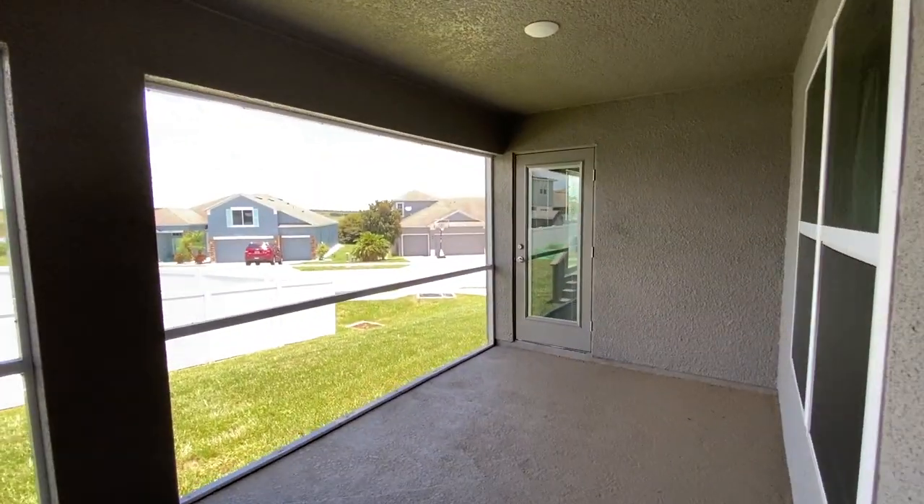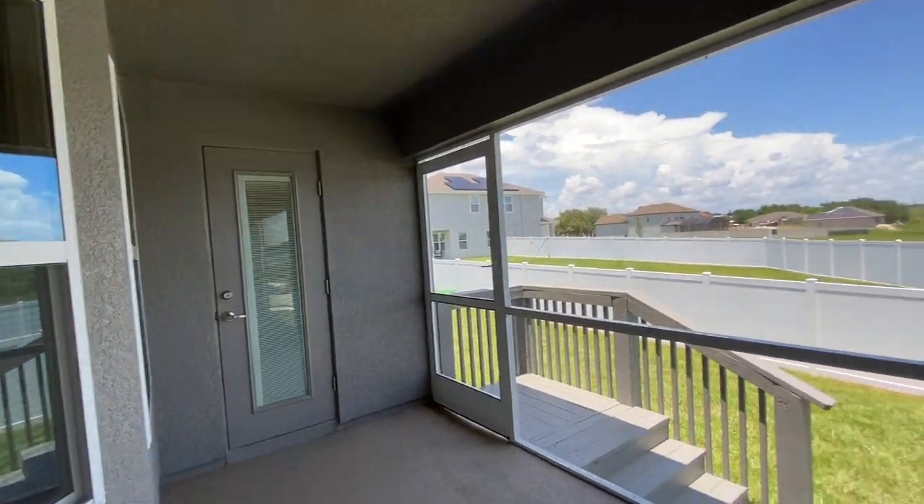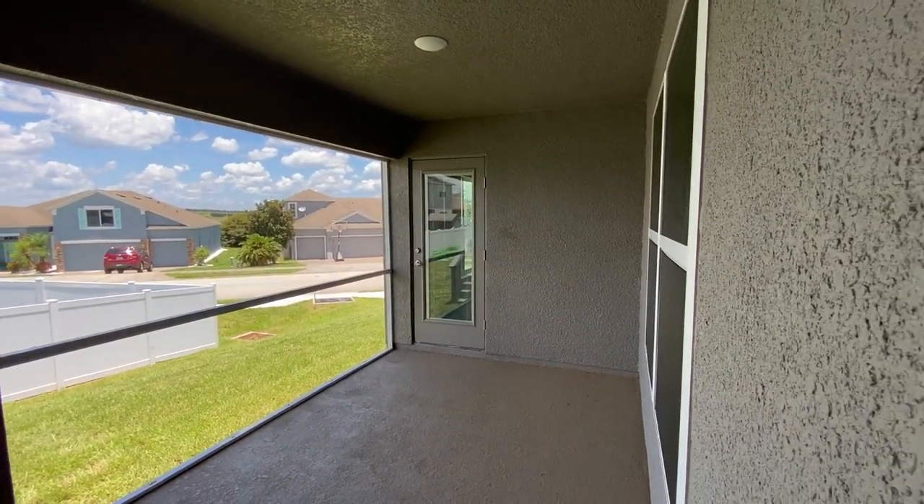Check this out — this is the back patio. This one is screened in, but it doesn't necessarily come like that. But look at the size of it.